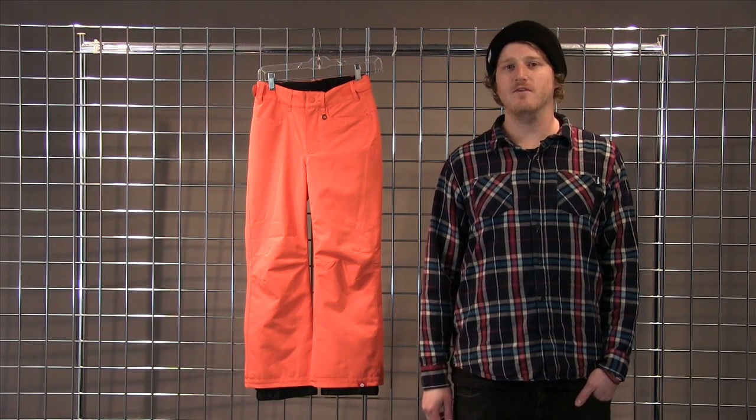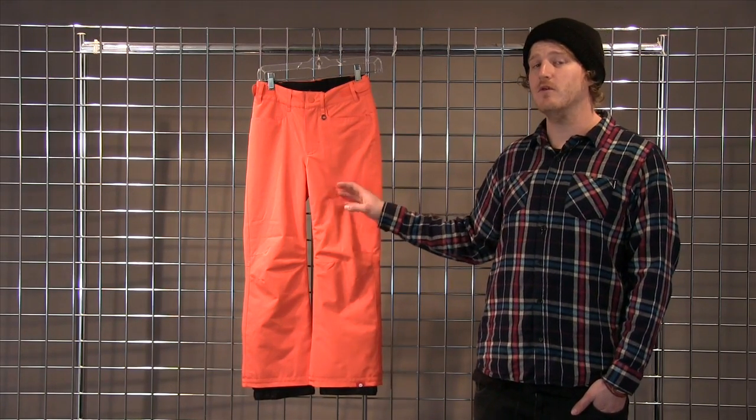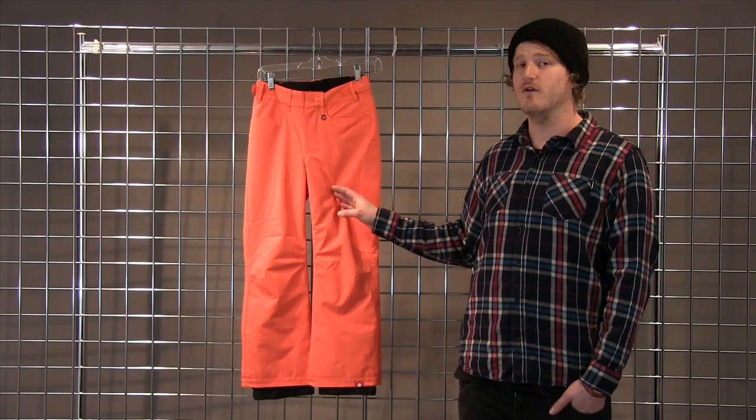This is one of our best-selling pants because of the price point and the features: 10k waterproofing and breathability with 80 grams of insulation throughout the entire pant.